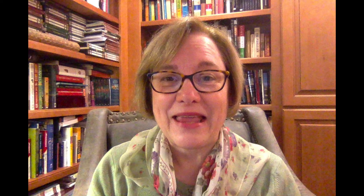August 24th was the day in 79 AD when Mount Vesuvius erupted, burying the Roman town of Pompeii. So this is a good day to share a recent acquisition with you: a view of Naples with Mount Vesuvius erupting. This landscape is by Thomas Jones, a Welsh artist who created it around 1780 while working in Italy.